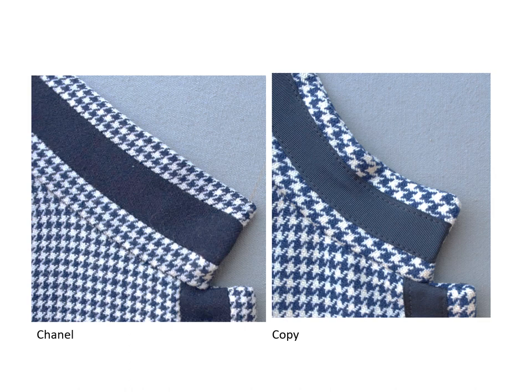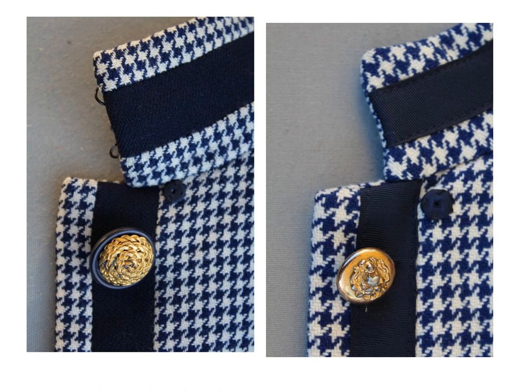The detachable collars have been removed and it is easy to see the trim and the differences in the fabric grain. Both jackets have silk-covered snaps. The Chanel also has a hook and eye closure on the collar end. The Chanel has a brass button with some tarnish on it. The gold tone button on the copy was sewn in the center of the ribbon but the button shank is extra long so it floats off center.